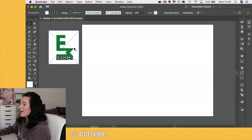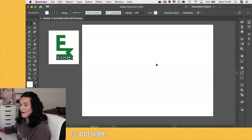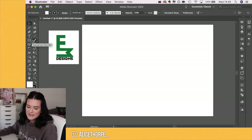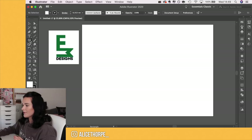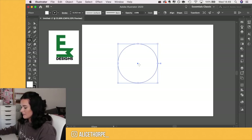On screen right now I have Adobe Illustrator open and on the left I've put Ethan's logo. I can see what he's going for but I feel like there's room for improvement. I've sketched some ideas and thought it would be cool to create it in a circle, so I'm going to bring up the ellipse tool and create a circle in the middle.